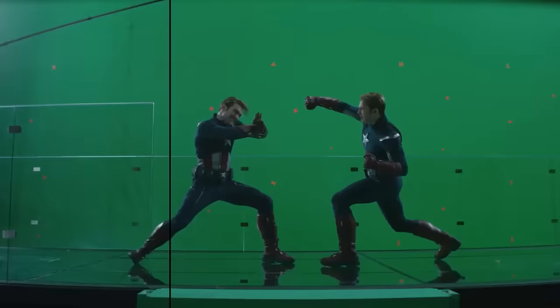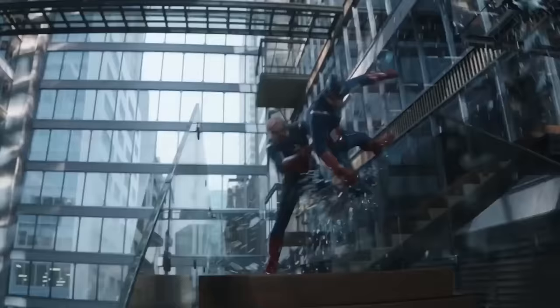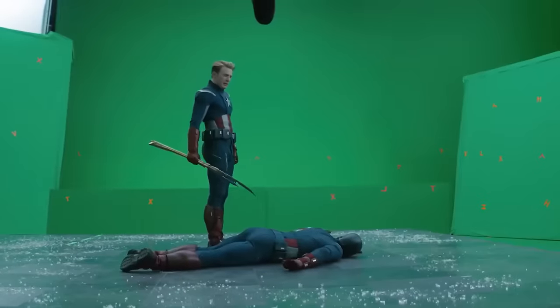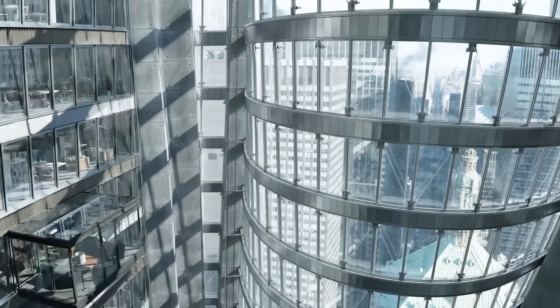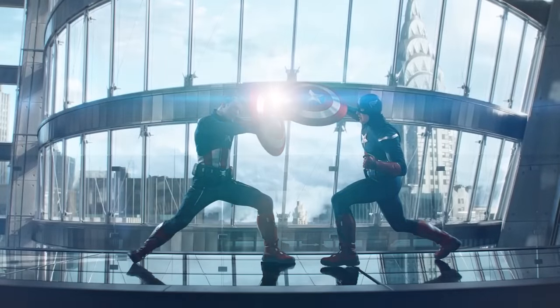When it came time to shooting Captain America fighting his younger self, this was all shot on a green screen sound stage. Everything other than the bridge floor they're standing on and a set of stairs was green screen. All the detail added in the amazing CG set made it more confusing to follow the action on close-ups, so in order to get a cleaner silhouette of the Cap, they had to go back and sneakily blur areas and add more atmosphere to make the Cap pop out more.